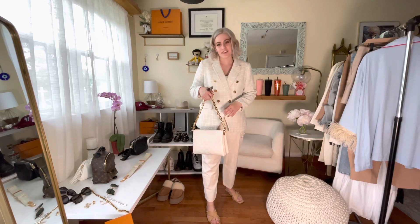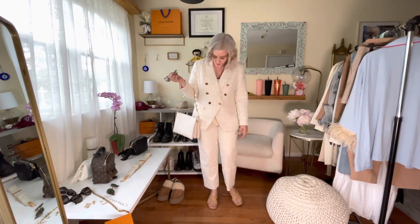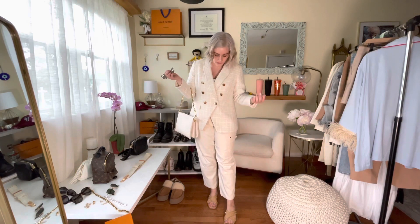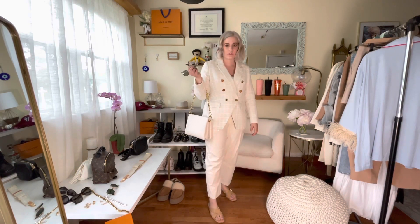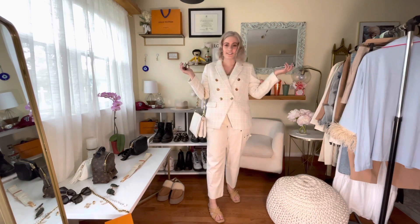This bag is the Louis Vuitton croissant bag in the cream color. I just took off the canvas strap to make it look a little dressier. And then for shoes, these are just a pair of nude-colored sandals I got from Target — I love them. And yeah, that's the look for Tuesday.